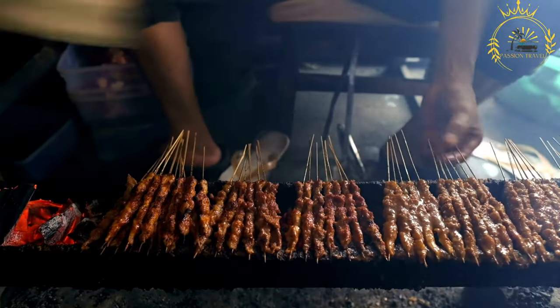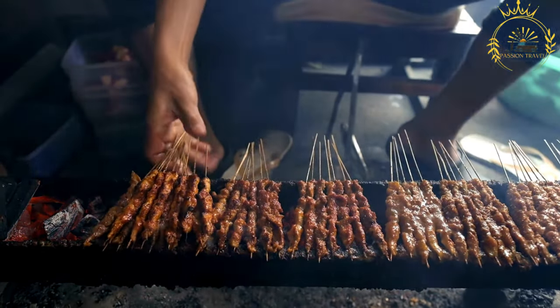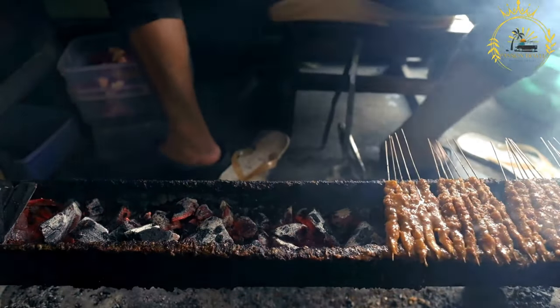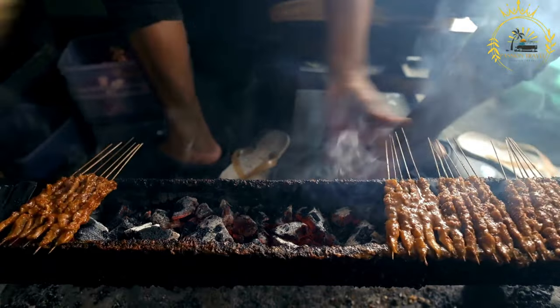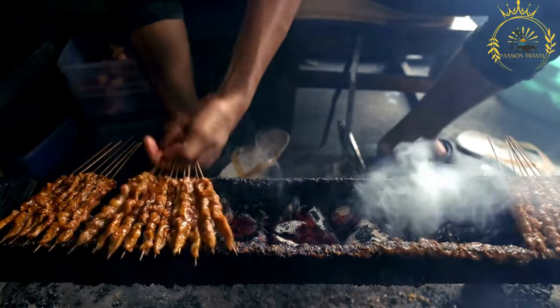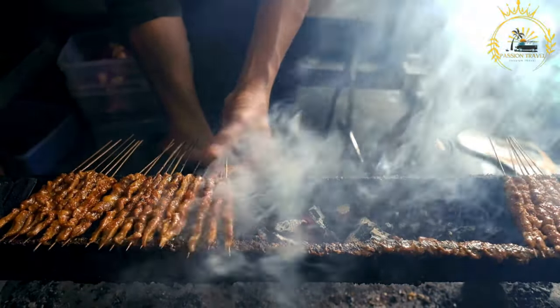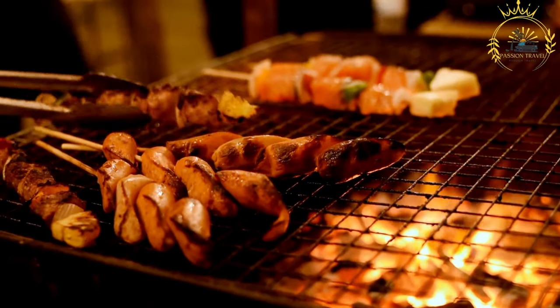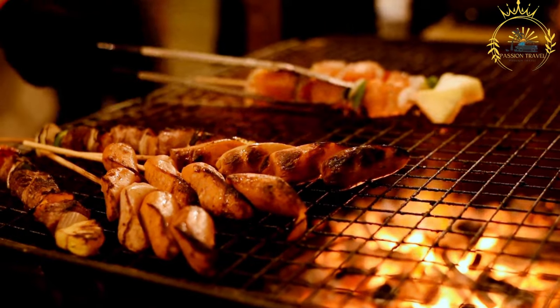Cultural significance: brochettes are a cherished part of Rwandan cuisine and street food culture. They reflect the country's love for grilled meats and the use of flavorful marinades and spices. Brochettes are often enjoyed at local markets, roadside stalls, and social gatherings, making them a flavorful and convenient way to experience the vibrant street food scene in Rwanda.